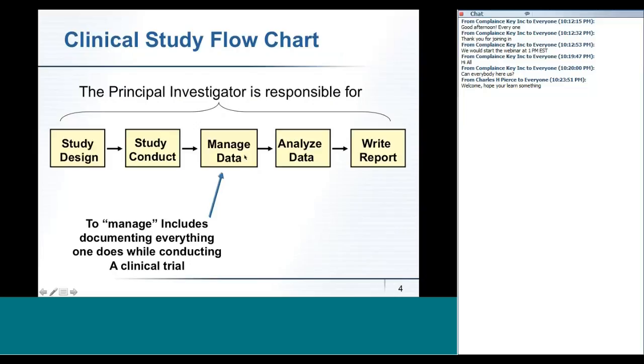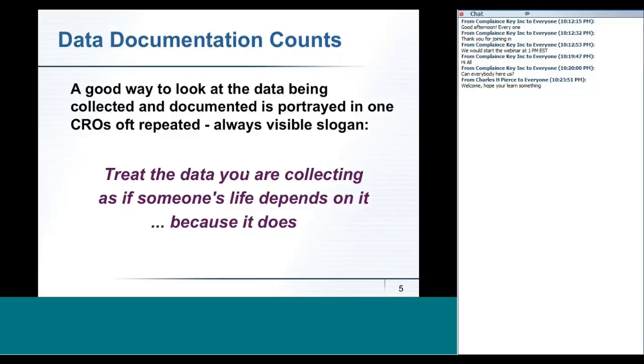Documentation is essential for all of them, because if the documentation is not adequate, the FDA starts looking very, very closely and they pick up on documentation. The principal investigator is responsible — he really is responsible for the whole ball of wax. By managing data, I mean documentation, being sure that everything is well documented. And that's the purpose of this webinar.